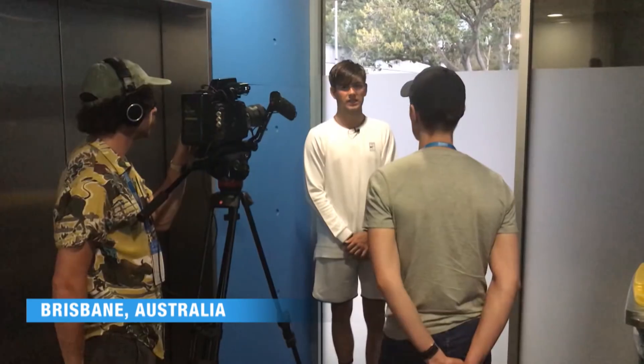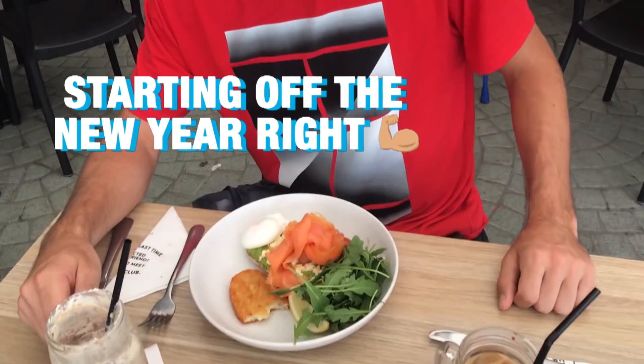So we're here in Brisbane, Australia, kicking off the year in Brisbane at one of my favorite breakfast spots of all year — Coffee Club. We're looking to start off the year right, having a nice, nutritious, balanced meal.